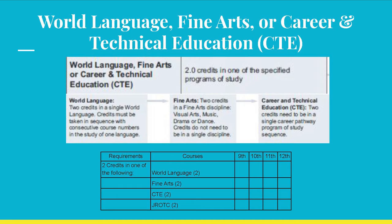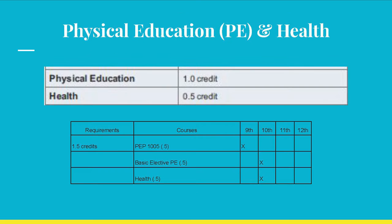We are almost done reviewing the graduation brochure. One credit in PE is obtained with half a credit in PEP 1005 — 9th grade PE — and a half credit in a 10th grade PE course of your choice, such as physical fitness, lifetime activities, individual and dual sports, or swimming. If you sign up for swimming, please be sure you are willing to swim, even if the class is first thing in the morning. If not, choose something else. Please be aware that weight training and team sports do not meet the PE graduation requirement, but they do count for general electives, which we will discuss in a moment.